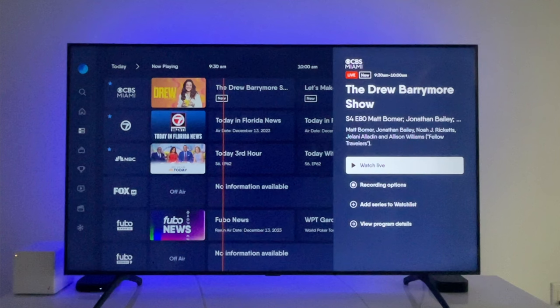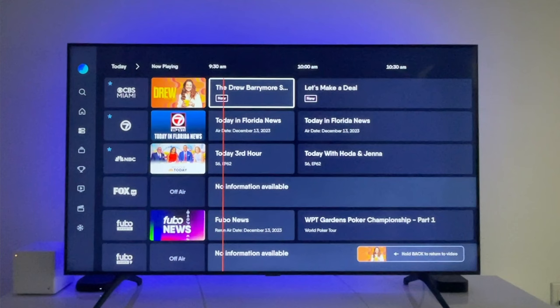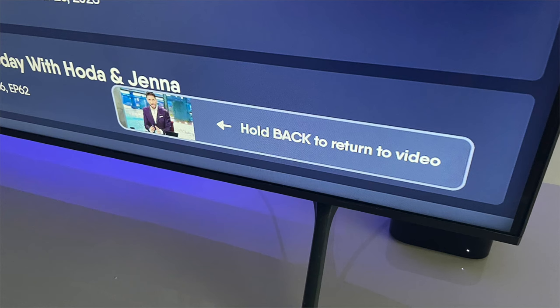Number four: background play. This tip is for people watching live TV who want to go back to the main live guide or even the home screen. Start on the live guide, select a program to watch, then click back to return to the live guide. With Fubo's app, audio from the show you were previously watching continues to play in the background while you channel surf. To return to the program you were watching, just hold back on your remote, as the prompt in the corner of the screen indicates.